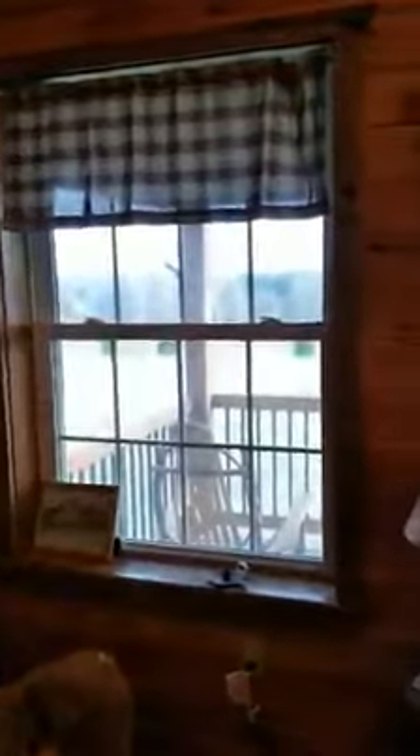Started out actually as a one-room hunting cabin and he redid the whole thing. This is the view out your front door, covered porch.